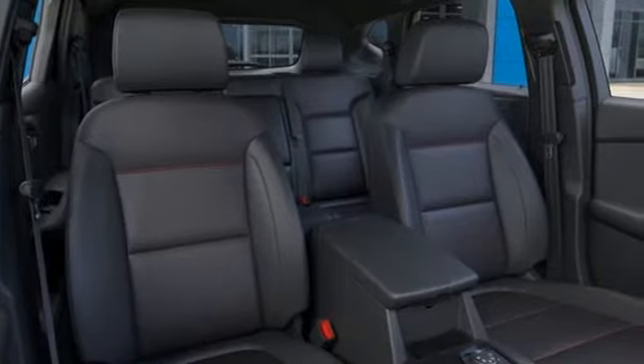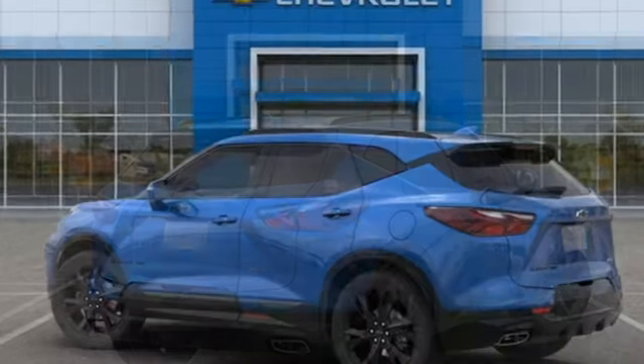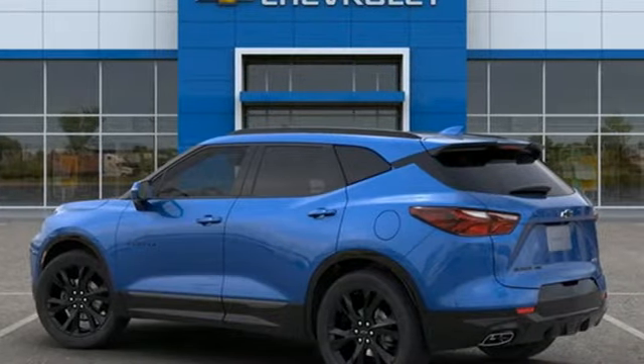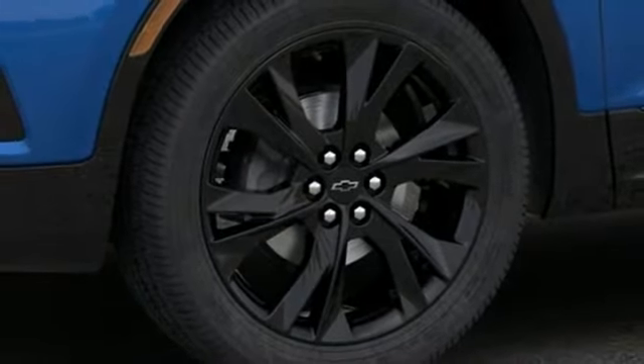Integrated navigation system with voice activation, doors and push-button start proximity key, front heated leather bucket seats, configurable instrument gauges, Wi-Fi hotspot, dual-zone climate control.